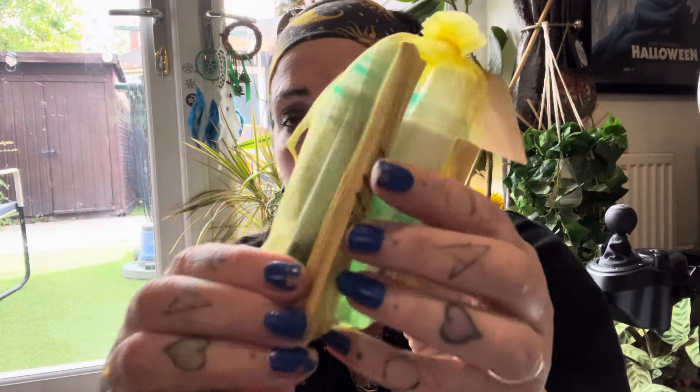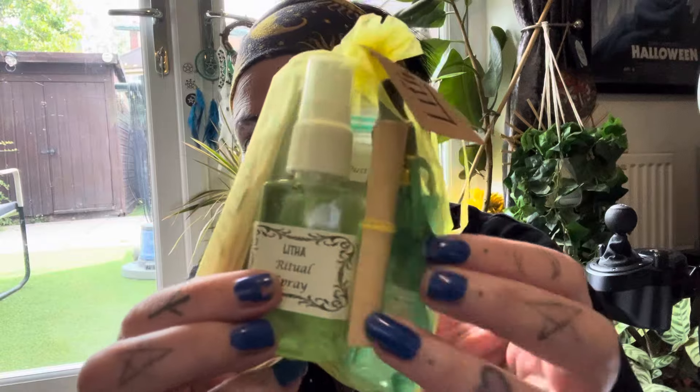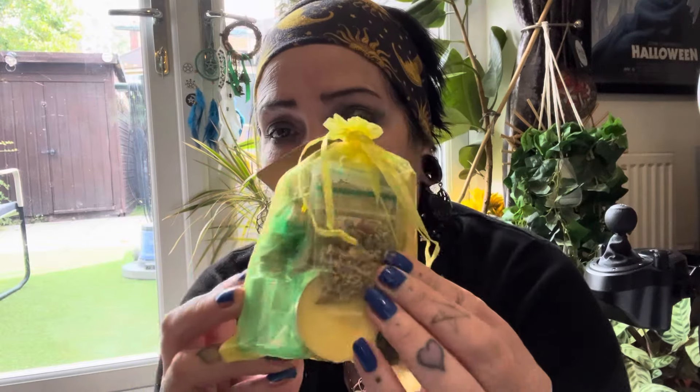And then there's this bag, and that's it. So in this bag you've got santo palo, a little green candle, a little Litha spray, a tiny little scroll, and these two little miniature bags of herbs. It's a Litha bag and it's very cute, but that's it in the box for nearly 30 quid.